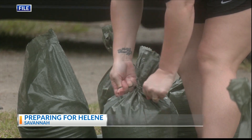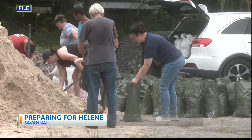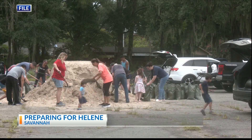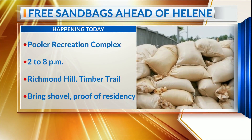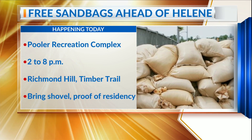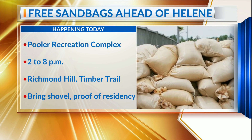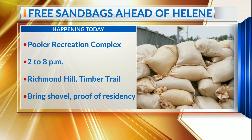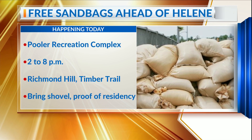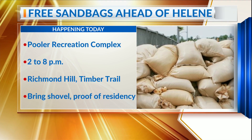To help with preparations, the City of Pooler and Richmond Hill are each offering free sand and sandbags today. Pooler's will be from 2 to 8 p.m. at the Pooler Recreation Center. You'll need to show proof of residency, and city staff will be available to assist if needed. Richmond Hill is also providing at the former GDOT Lot on Timber Trail. Remember to bring your own shovel and take what you need.